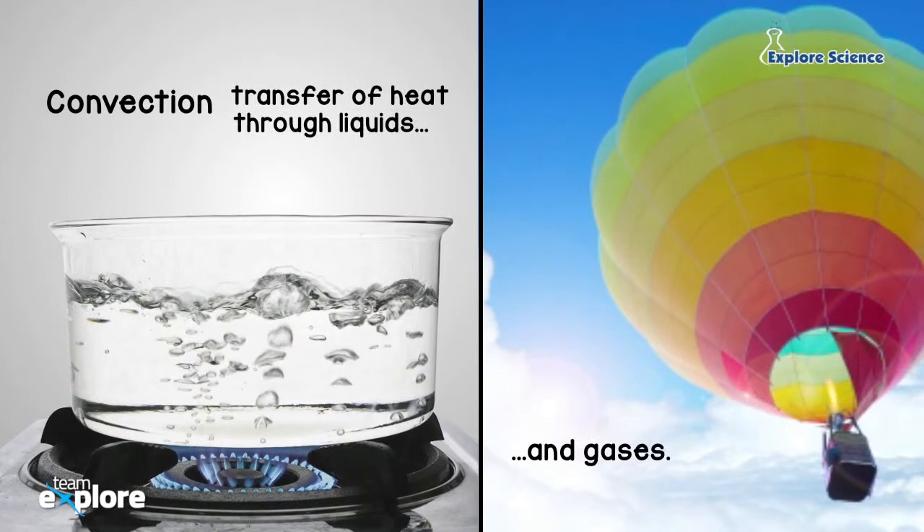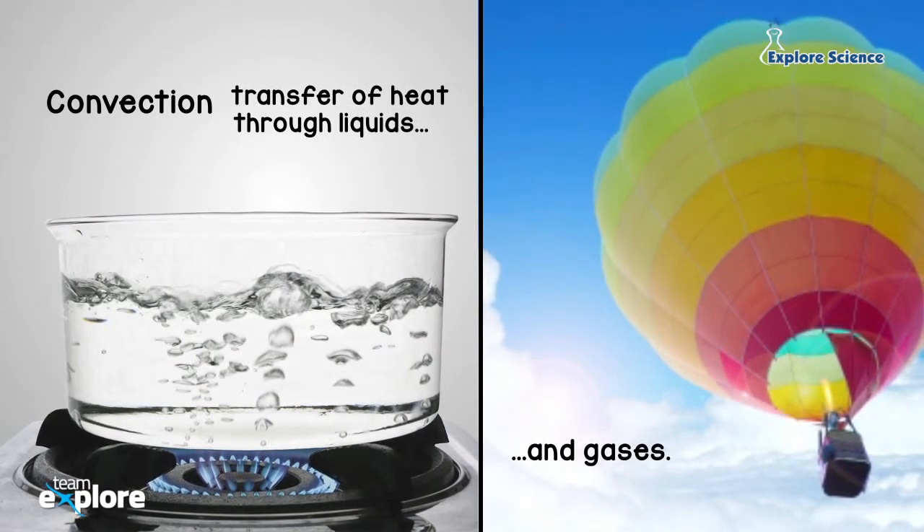Heat can travel through liquids and gases, and this is called convection. Today's experiment is all about convection.